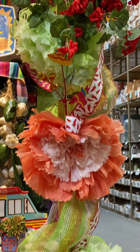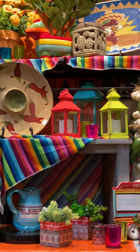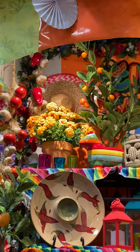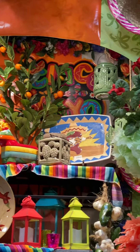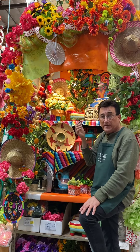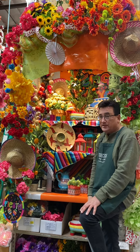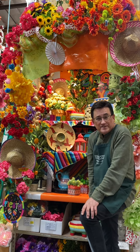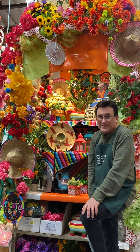We have in our side displays on the end cap geraniums and nasturtiums. Up in the top, bougainvillea — very typical of Mexico. All the bright colors: beautiful hot pinks, oranges, and reds. It's a fun display. Come back and join us again for more inspiration at Shinoda Design Center.